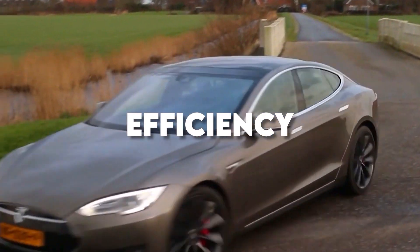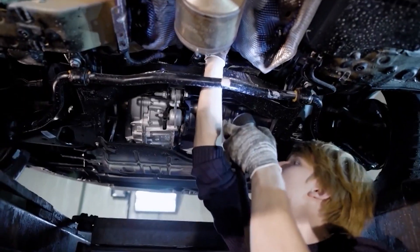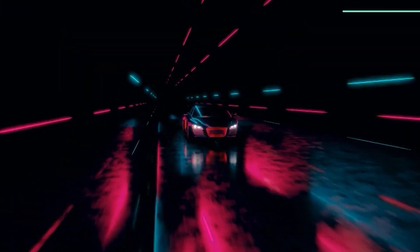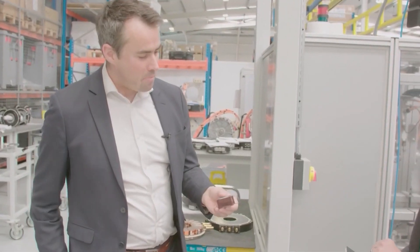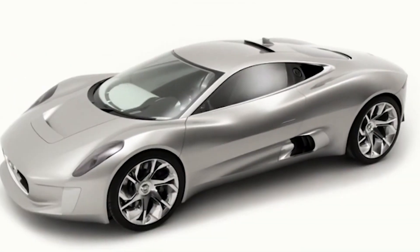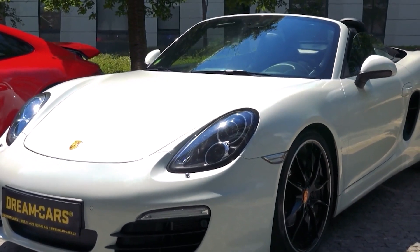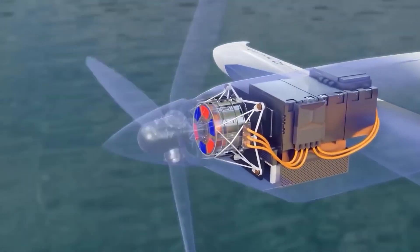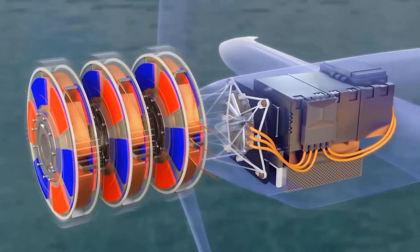Efficiency is a key focus in the world of electric motors, and axial flux motors do not disappoint. With efficiency levels commonly surpassing 96%, they stand as a testament to the benefits of the one-dimensional flux path they utilize. This efficiency is on par with or even better than the best 2D radial flux motors available in the market today.